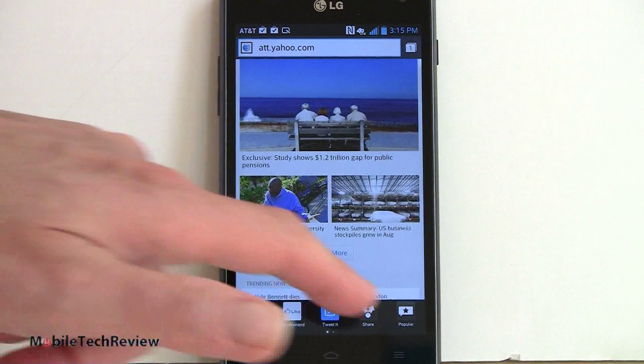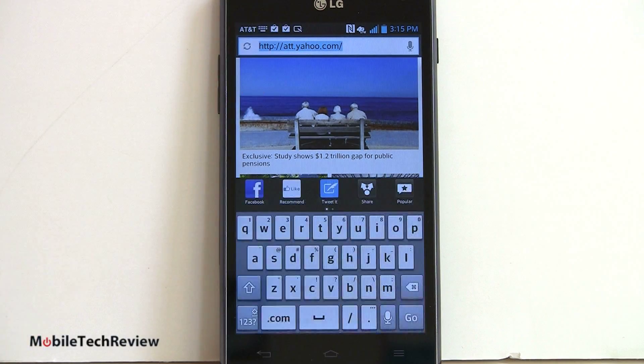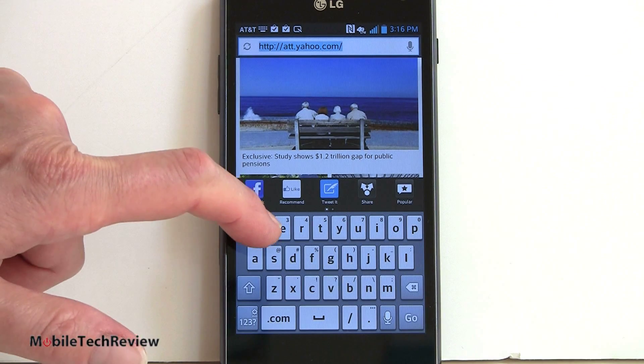Here we are on the web browser, and you can see the little icon bar for Facebook and Twitter sharing — that's called the AT&T navigation bar. You can get rid of that; it will automatically auto-hide in landscape view anyway. You can see the default keyboard — it's a swipe-style keyboard called LG Zone. Long-hold and press to get to your numbers and symbols. Very easy to use, fairly precise. I find I don't make too many mistakes when typing.